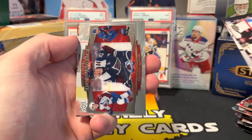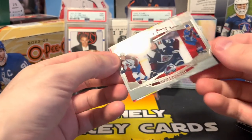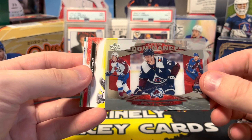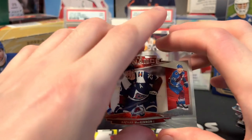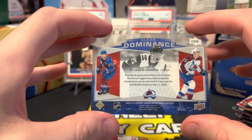Oh wow — Clear Dominance Nathan McKinnon! Dude, how sick is that thing? That is sweet. Clear Dominance, Nathan McKinnon.